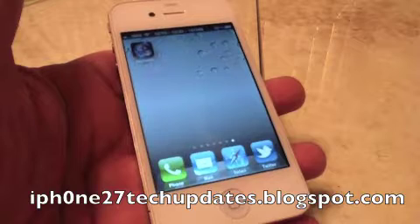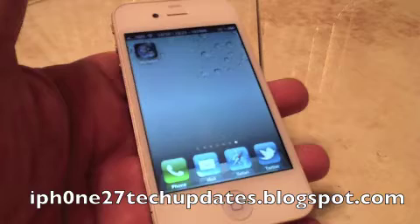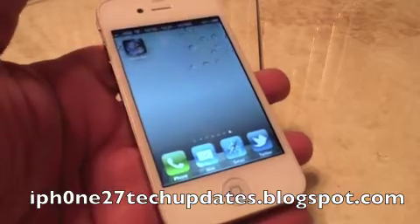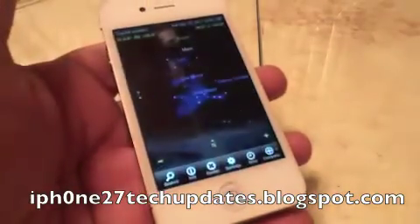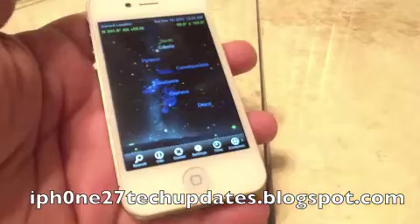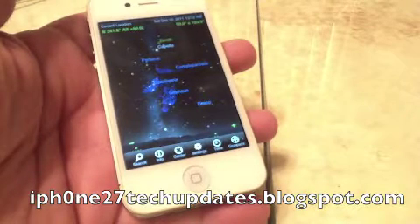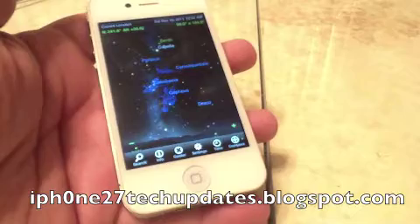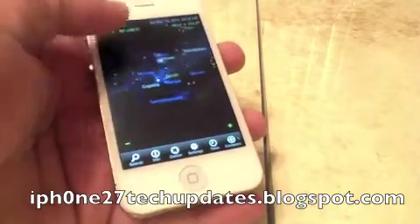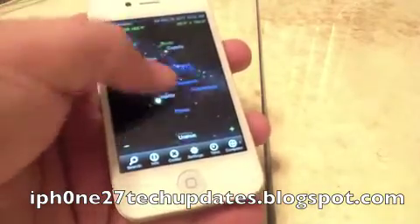The lunar eclipse will happen December 10th at 6:32 a.m. Pacific Standard Time, and you can view it with this app. The full lunar eclipse is going to be at 6:32 a.m. December 10th Pacific Standard Time. With this app, you will be able to view the lunar eclipse in a 3D-like interface.